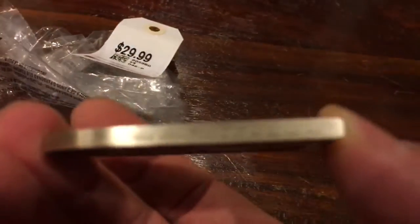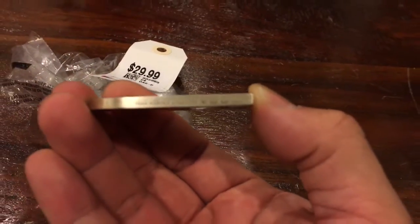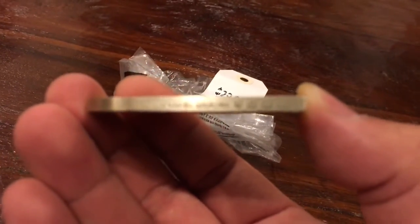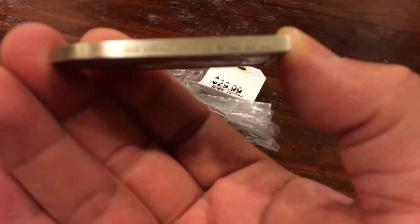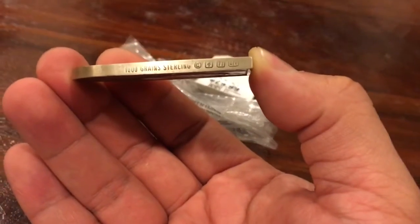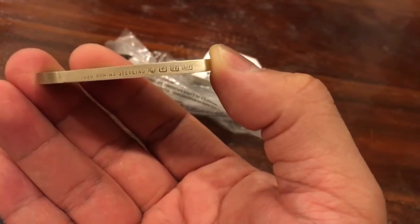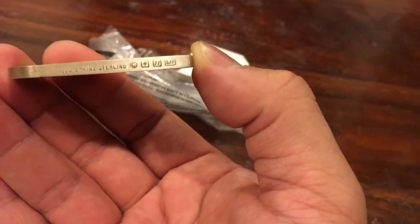But this is the money shot here. It reads: 1000 grains sterling — and then these other marks: 77. These were actually produced in 1977.